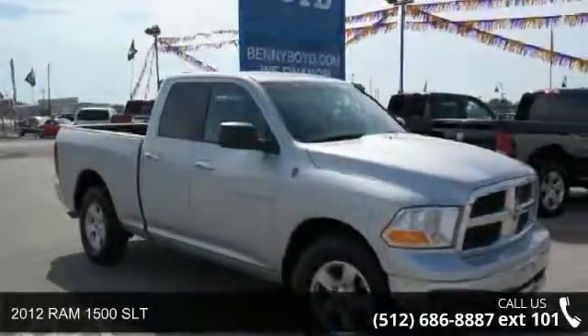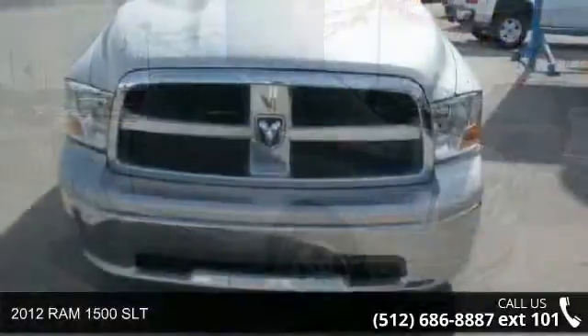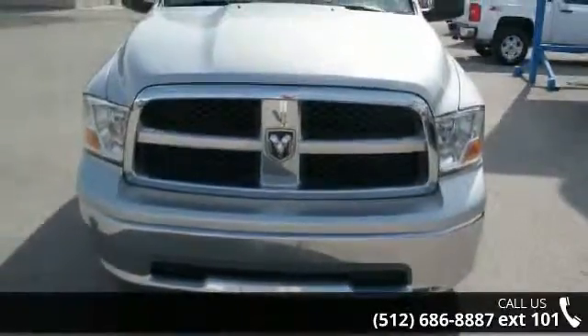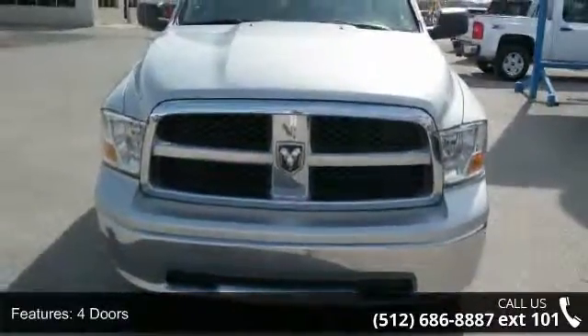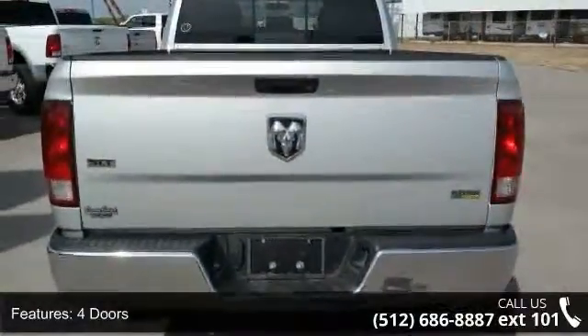Check out this 2012 Ram 1500 SLT. If you are looking for an automobile with great features, look no further. This vehicle comes with a reliable 8-cylinder engine connected to a smooth-shifting automatic transmission.